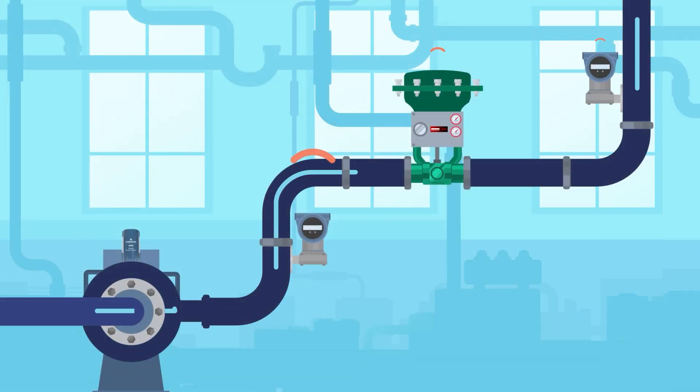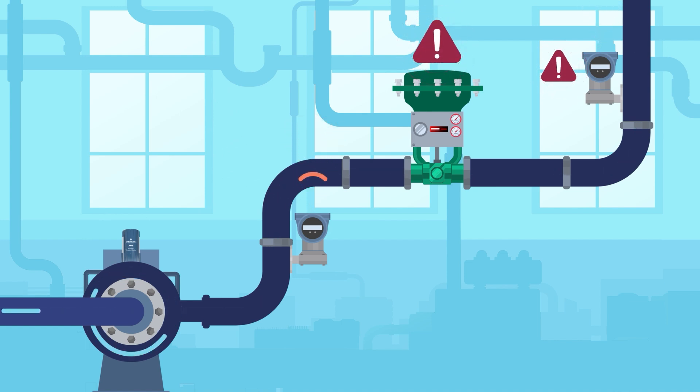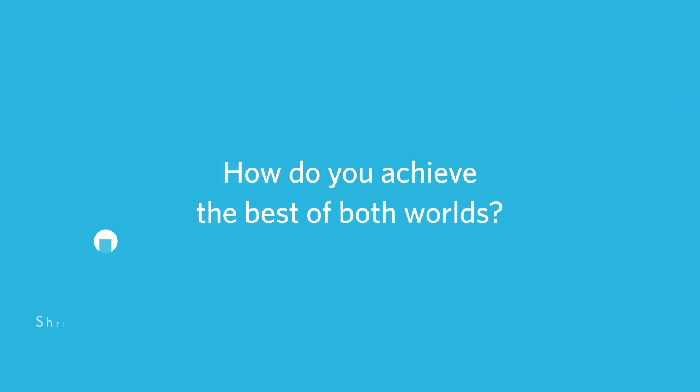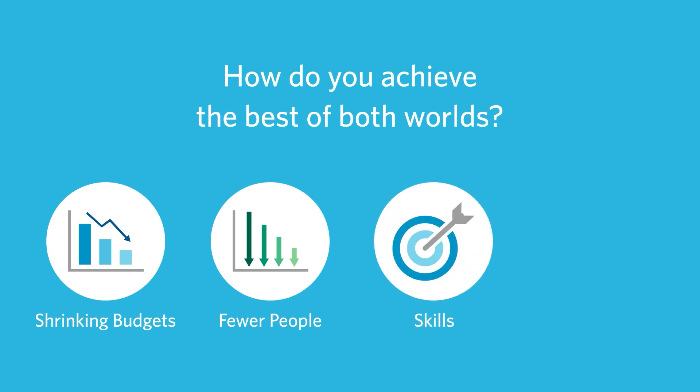Equipment that is unreliable and unavailable can result in downtime that disrupts production and decreases revenue. But how do you achieve the best of both worlds with shrinking budgets and fewer people with the right combination of skills and experience?